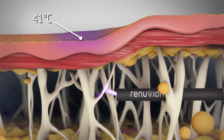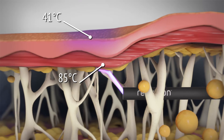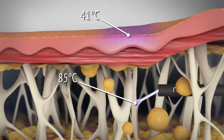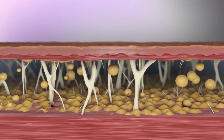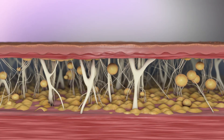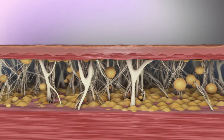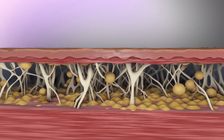The device is inserted under the skin and activated in a retrograde fashion. As the device is drawn through the tissue, the plasma stream couples with and delivers energy to the closest tissue or structure. Renuvian, reshaping what's possible.